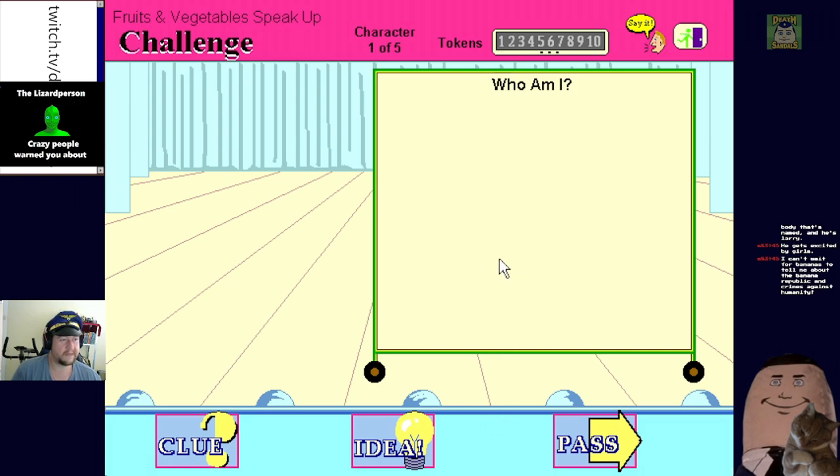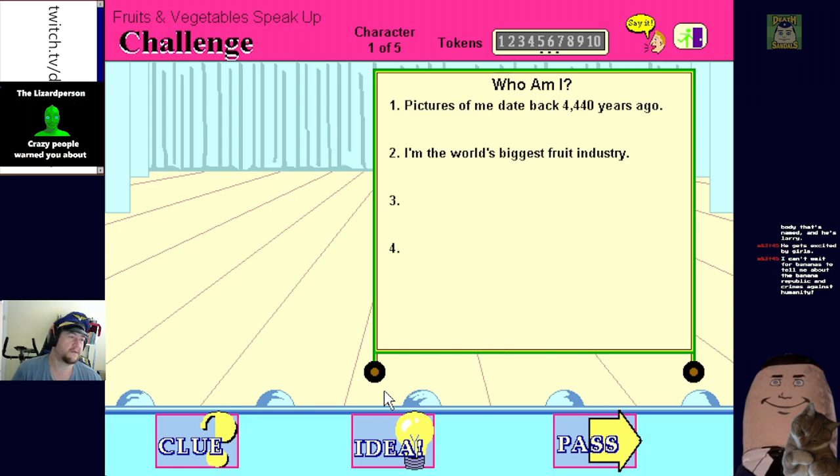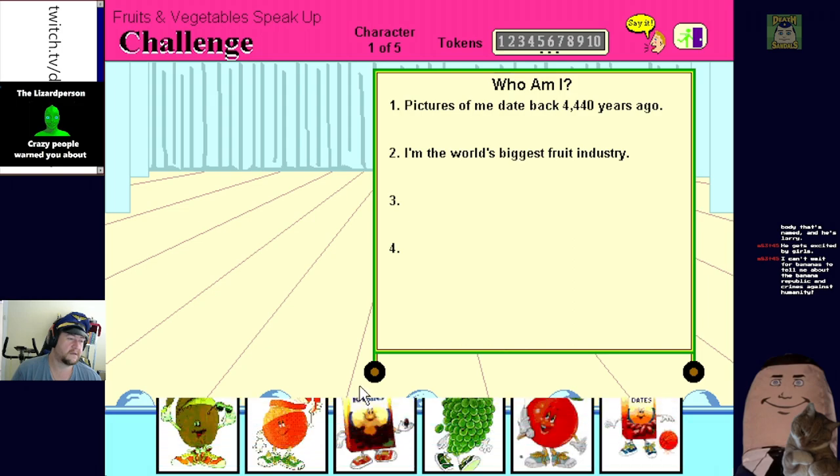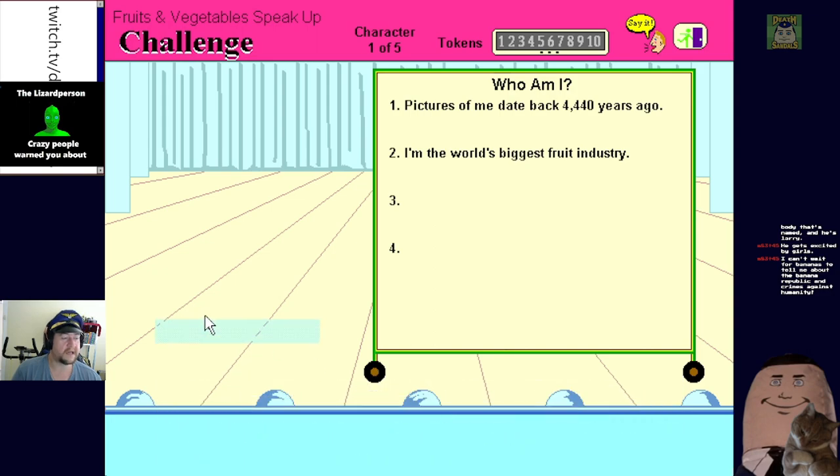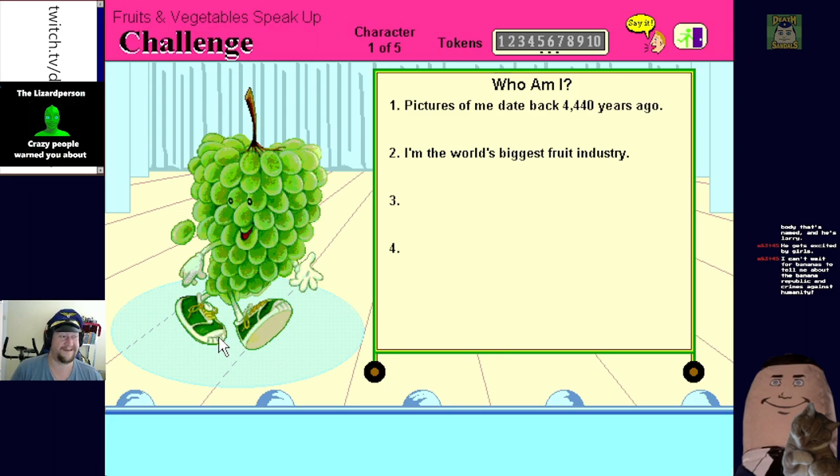Can you guess who I am? The next clue is - biggest fruit industry. Who am I? Date bagger? Dates - no, that's not who I am. Fruit? No, take a look. Howdy folks, I'm Gus Grapes and I'm a very popular fruit - I've got autism, I can't look you directly in the eye.